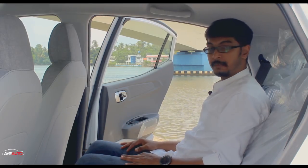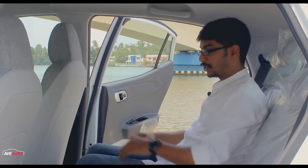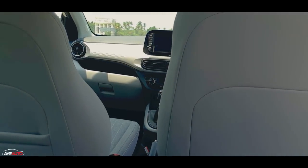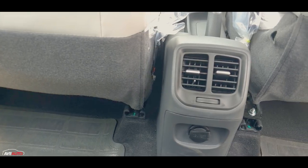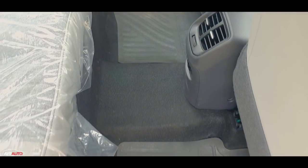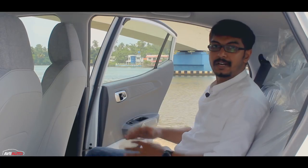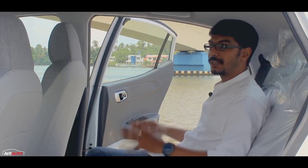There is decent legroom in the rear. In addition, there is a rear AC vent, a power socket, and the floor hump is relatively flat — though there is limited room for the middle passenger. The door pockets can fit a one-liter bottle. Overall, the Nios offers a very practical cabin and is good for long-distance travel.